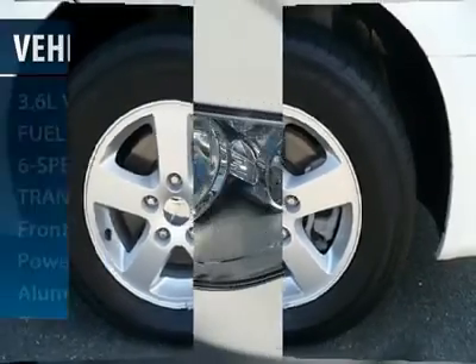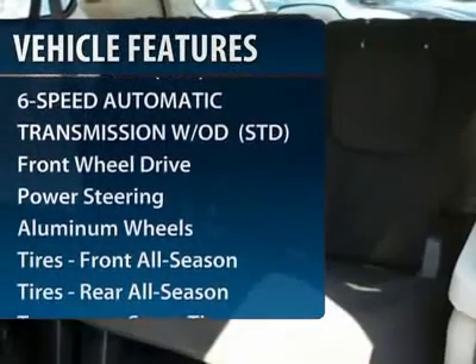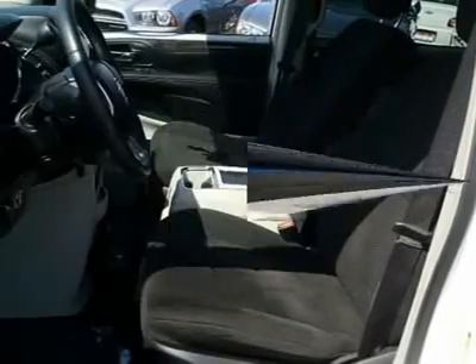Here are some of this vehicle's great options: steering wheel audio controls, power steering, adjustable steering wheel, keyless entry, floor mats, cruise control, six-speed automatic transmission, aluminum wheels, rear defrost, and climate control.